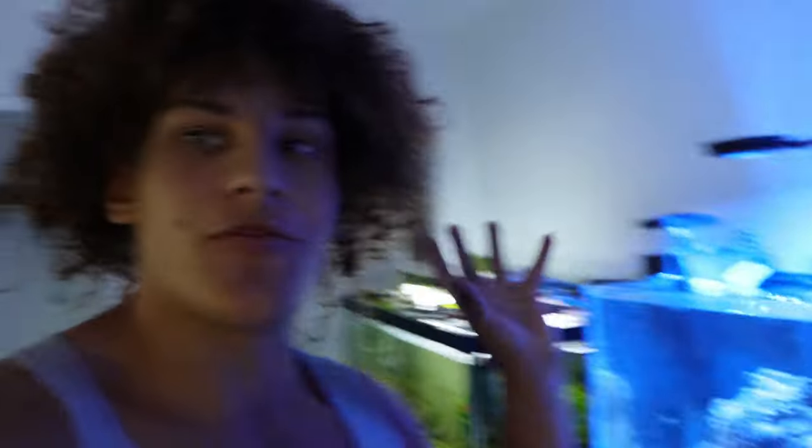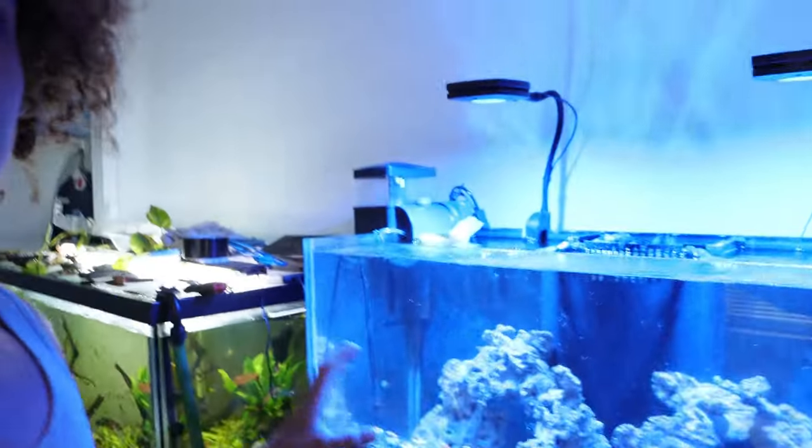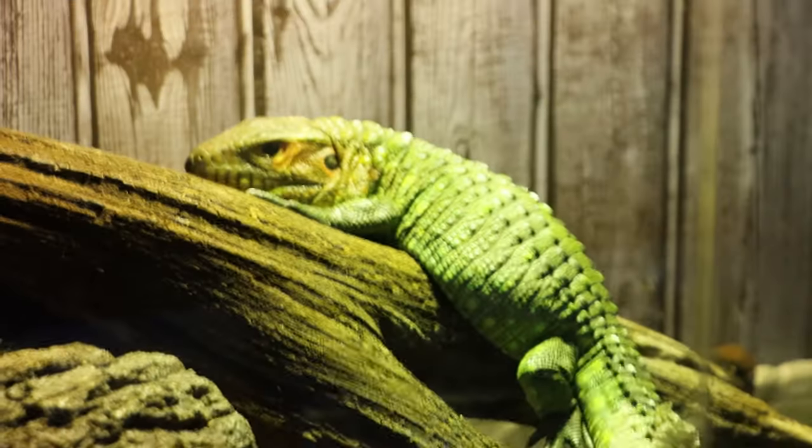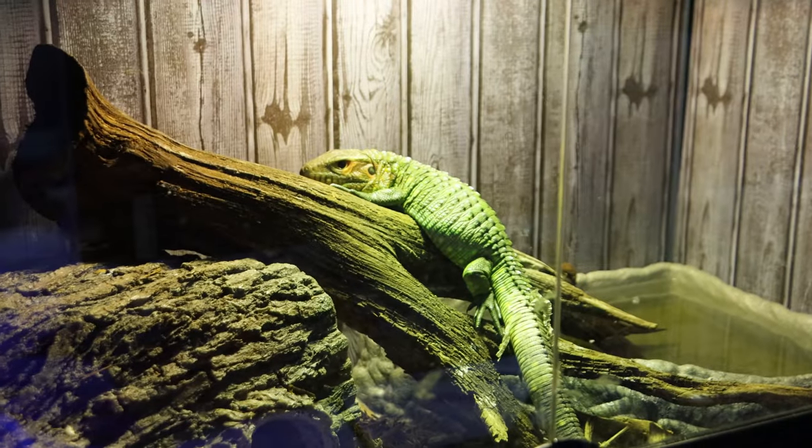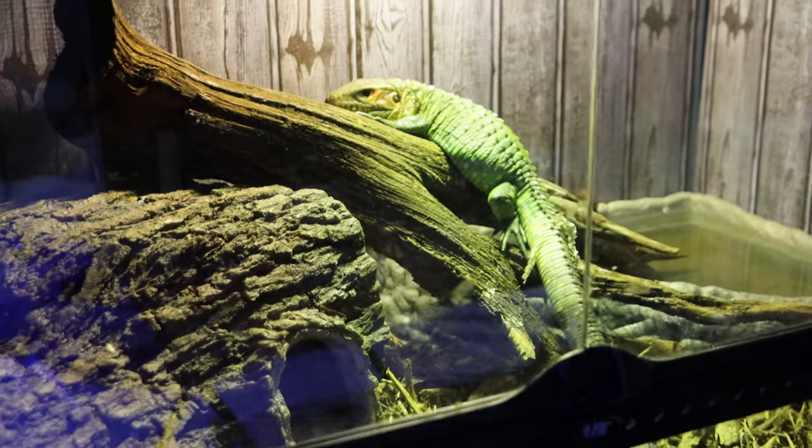Alright guys, so it's been a little bit over half an hour and we're now ready to add the fish we saved from that fish store into the tank. Real quick though — a little update on the Cayman lizard. He's all fat and happy, looking awesome for sure. Look at him — he's put on so much size. He just got through his first shed. He's looking awesome.